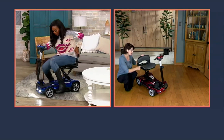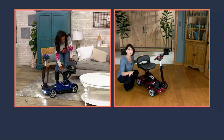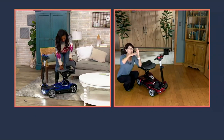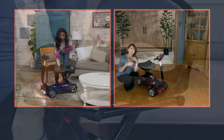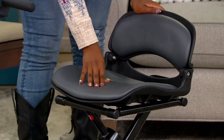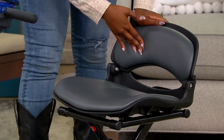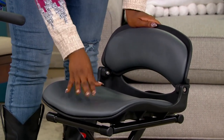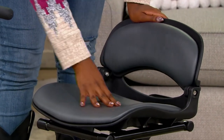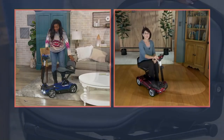The seat is curved and contoured with a slope down the front — it doesn't cut into the back of your legs at a 90-degree angle; it's sloped and actually cradles you. Everything about this scooter is designed for your comfort, safety, independence, dignity, and ability to get yourself from one place to the next on your own time frame.